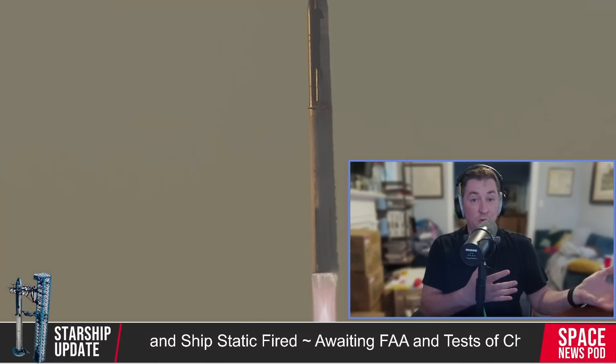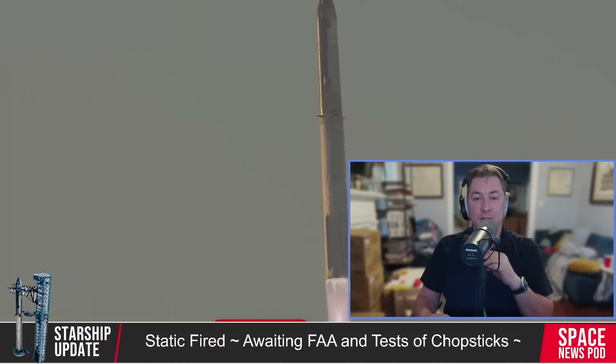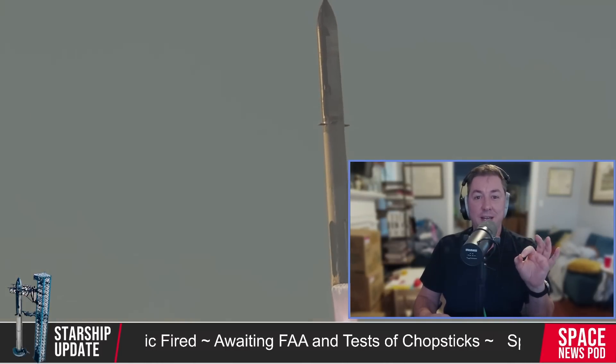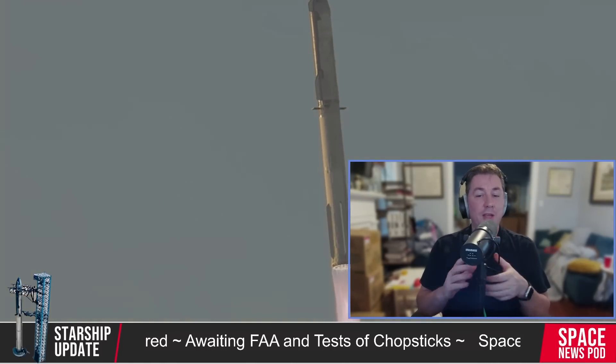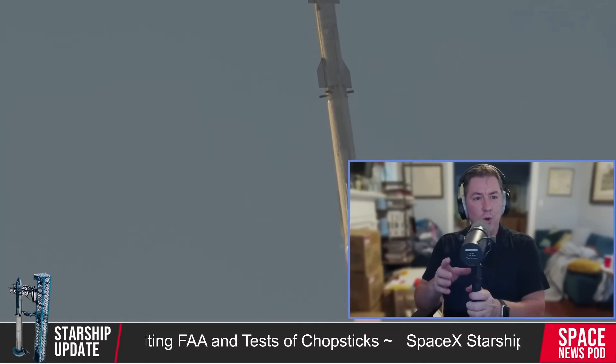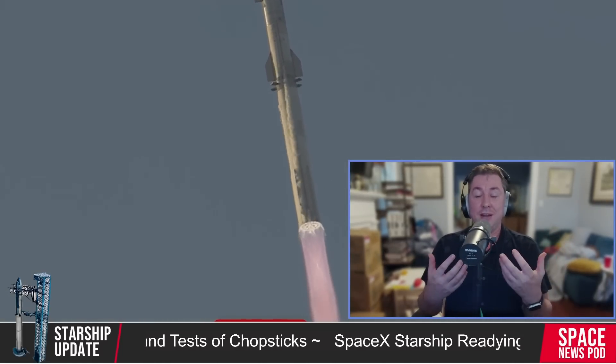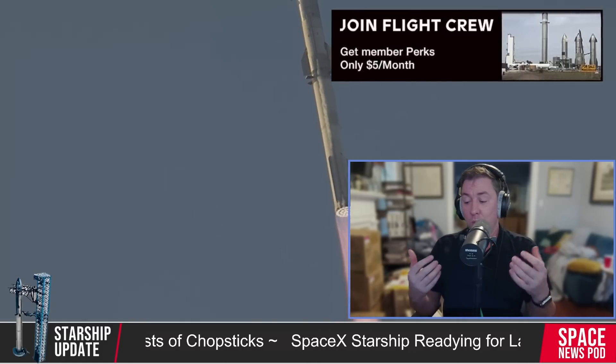On the operational front, Ship 30 underwent further engine testing last week, specifically a spin prime test. The test was necessitated by the swap of a Raptor vacuum engine, with R398 being replaced by R384. Although the exact reason for this engine swap remains unclear, it's not uncommon for SpaceX to replace engines before a new test. Following the spin prime test, Ship 30 returned to the production site for final preparations, including completing the heat shield and other last-minute tasks.